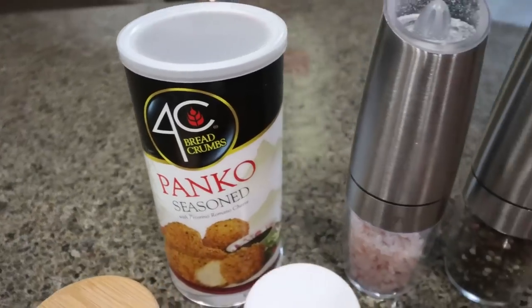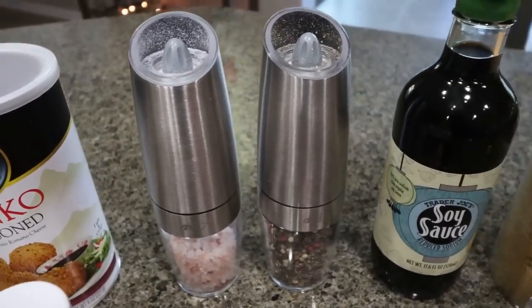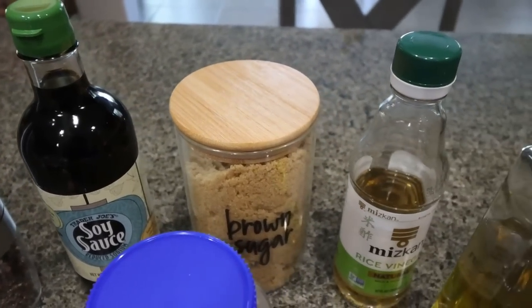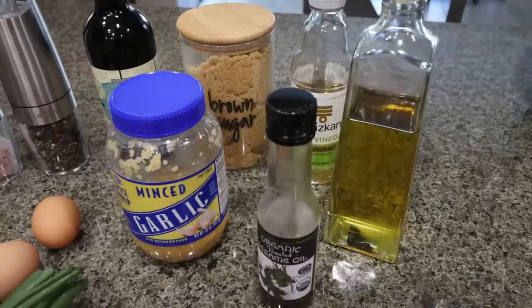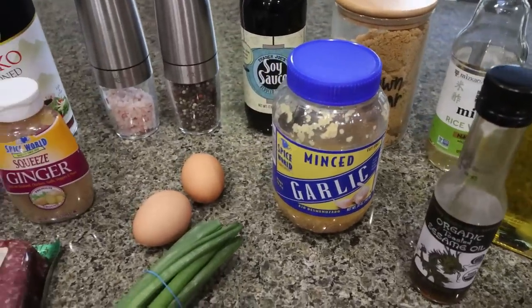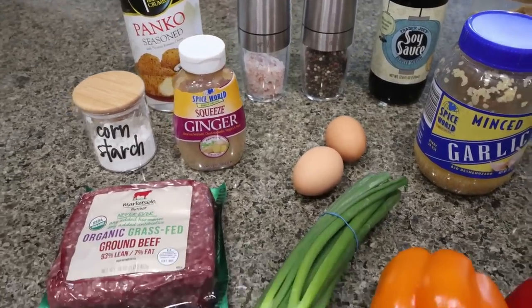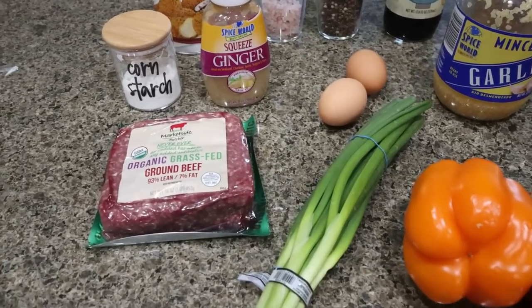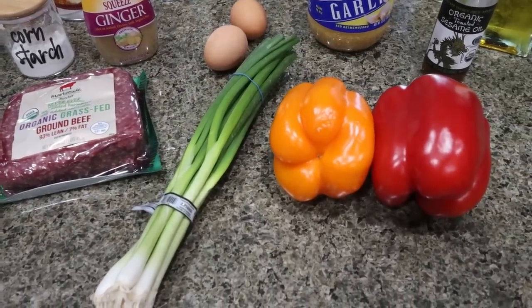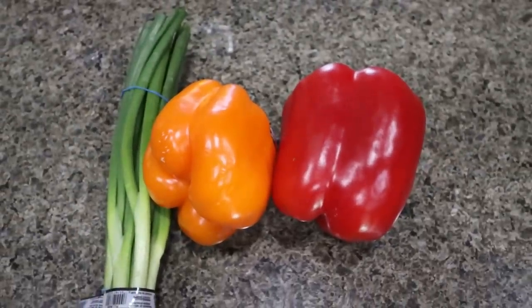You're going to need breadcrumbs, salt, and pepper — I'll link these down below on Amazon. Soy sauce, brown sugar alternative (again, my Lakanto Golden), rice wine vinegar, avocado oil or olive oil, sesame oil, minced garlic, two eggs, fresh ginger, cornstarch (you'll also need some water to make a slurry), 93 or 96% extra lean ground beef, some fresh green onions, and an orange and red bell pepper. The first thing I'm going to do is wash and dice up the bell pepper and the green onions.